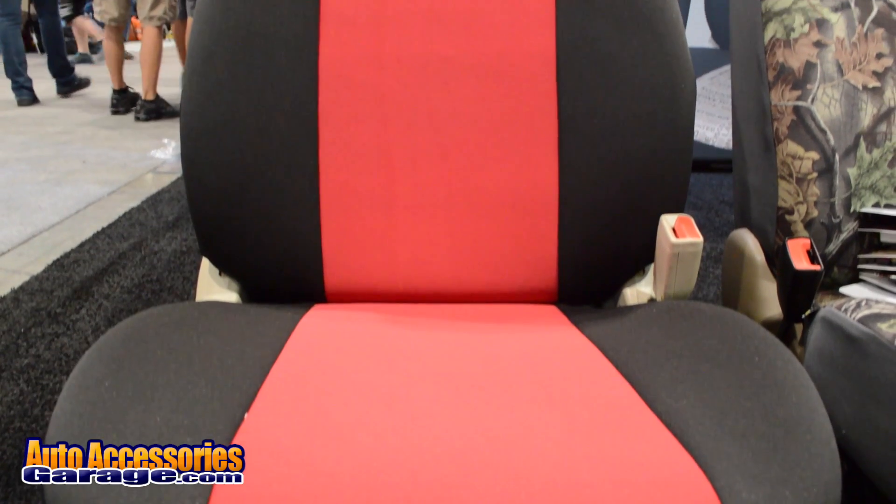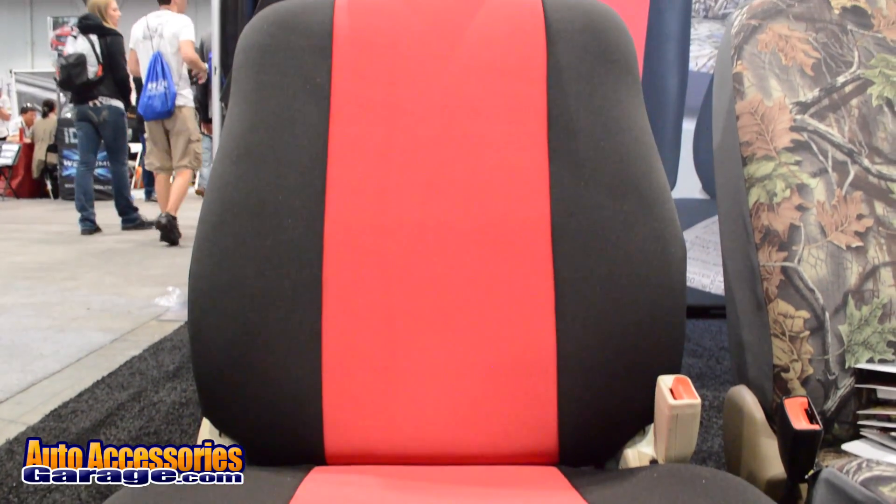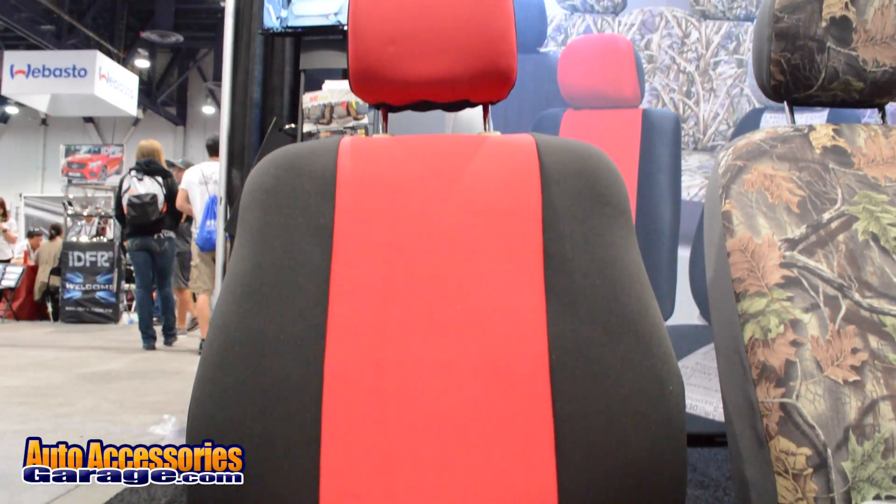Besides these two fabrics, we also offer eight other different fabrics and 14 different colors. Now, mind you, these are custom fit seat covers — not the universal ones that you would buy traditionally in a retail box store. These are true custom accessories sponsored to you through Auto Accessories Garage.